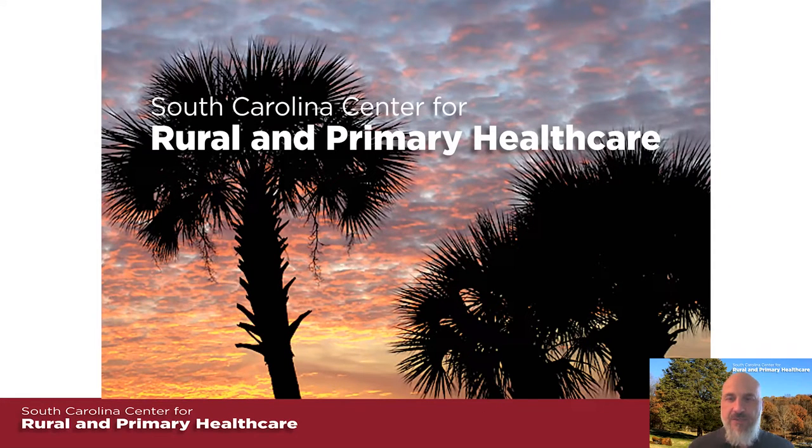Hello everyone and welcome to our session. Today we're talking about models of integrating communities and health, and we've got some good topics here today. I'm introducing folks that are either within my office, funded by my office, or are partners with our office. I'm going to tell you a little bit about who we are here in South Carolina.